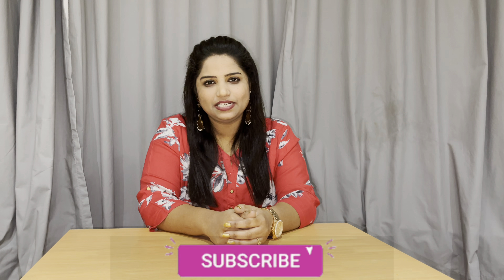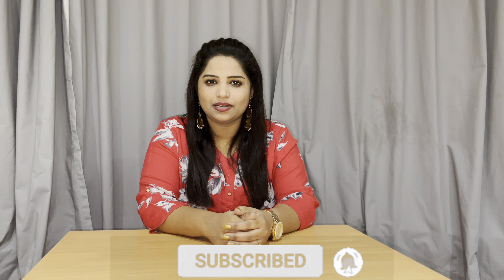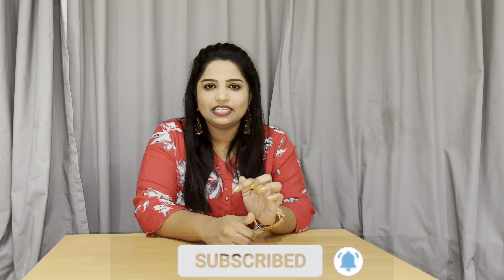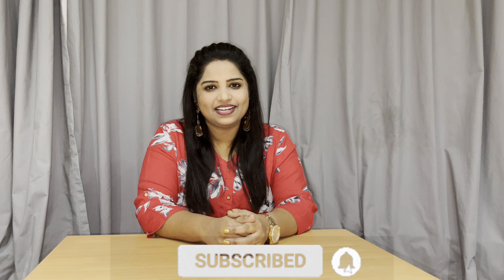These are the 5 booming technologies in 2021. If you have any doubts, please comment in the comment section and we will reply to you. You can also send your Instagram ID in the description box. Please like, share, and subscribe to our channel. Thank you.